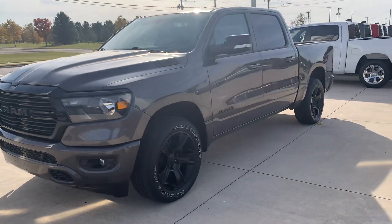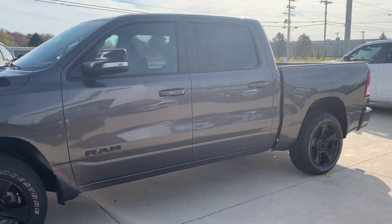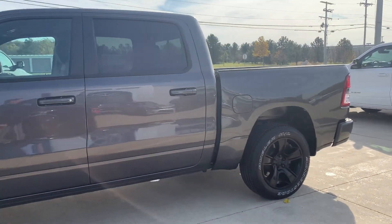Angel here at Terri Henricks Chrysler, going to take you on a quick walk around of this 2021 Ram 1500 Bighorn.